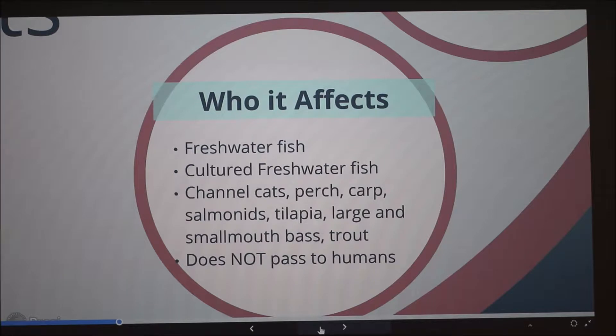It's most common in both wild and cultured fish, so it can be found in fish farms. It's most prevalent in both large and smallmouth bass — I'm not sure through my research whether that's because more bass have been caught with this bacterial infection and there are more reported cases, or if it just affects bass more than other fish. But it has been found in channel cats, perch, carp, salmon, tilapia, and trout.